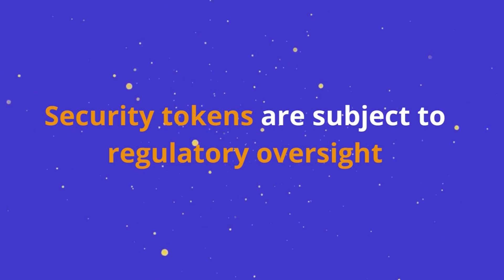Security token offerings, sometimes referred to as STOs, are very similar to initial coin offerings, except for one key difference: security tokens are subject to regulatory oversight. To conduct a security token offering, organizations need to follow compliance processes and procedures, and investors who buy these tokens are normally subject to different restrictions as well. You can check out our dedicated video on the security tokenization process to learn more about that specifically.